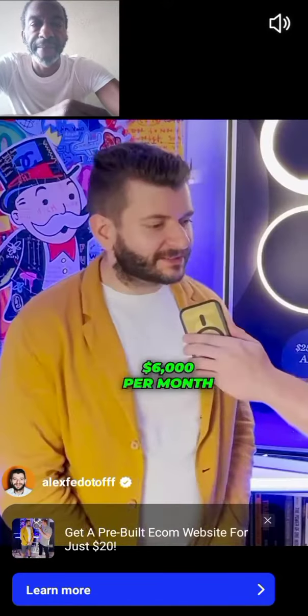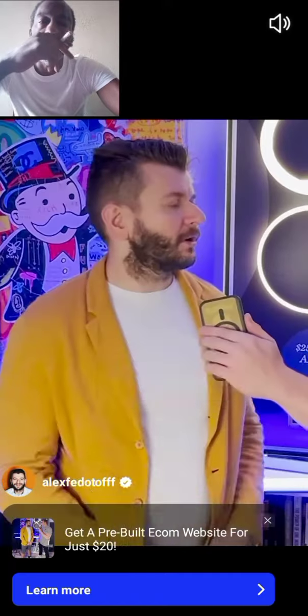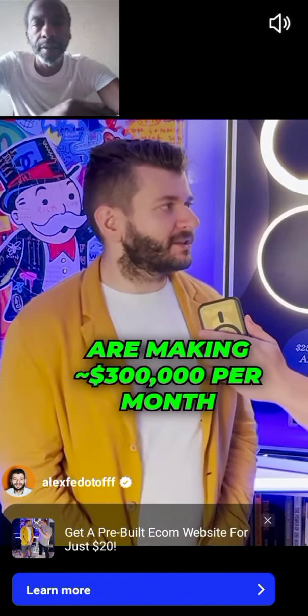In rent in Miami every month — $6,000 per month. How are you able to afford a $6,000 per month rent payment? We're in a bunch of Shopify stores and those stores are making about $300,000 per month.